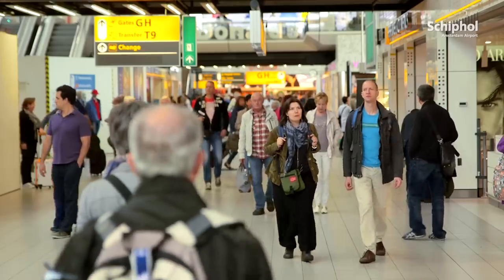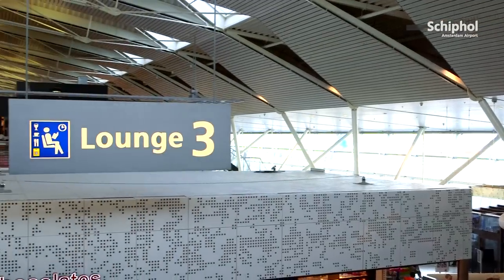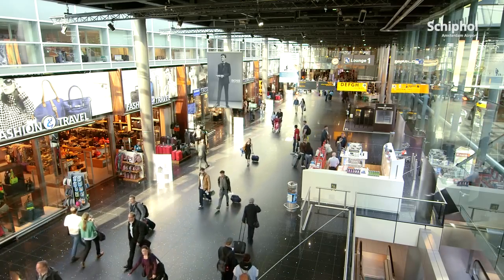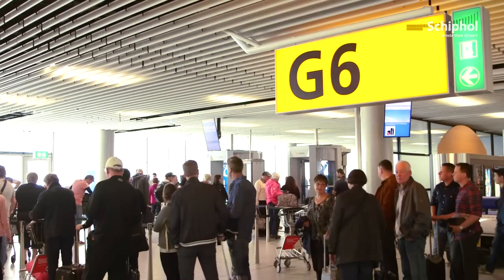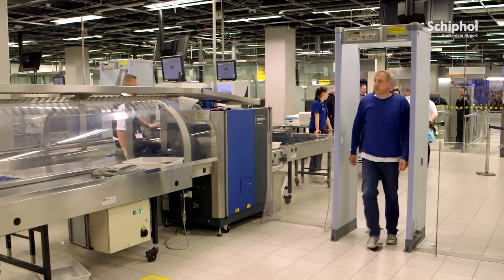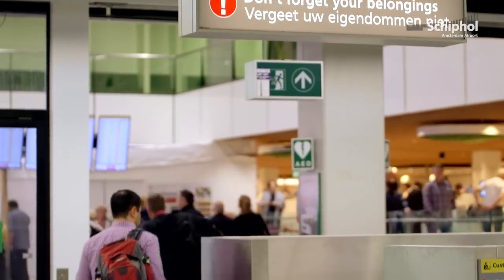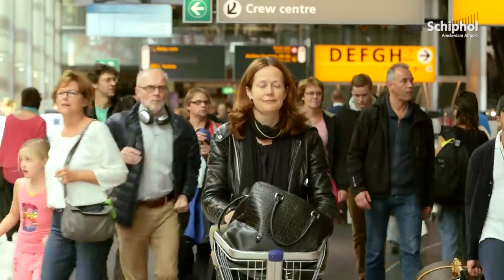The lounges have been divided into an area for non-Schengen destinations and an area for Schengen destinations. In the non-Schengen area, passengers go through security control at the gate. Passengers in transit from a non-Schengen country to a Schengen country go through security control in front of departure lounge 1. And all arriving passengers, whatever their point of origin, go to the arrivals hall via the departure lounges.